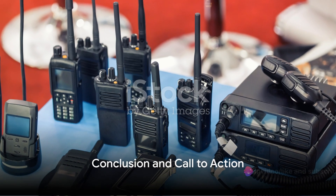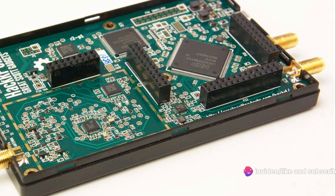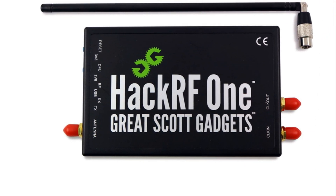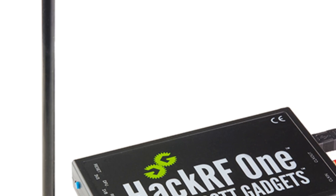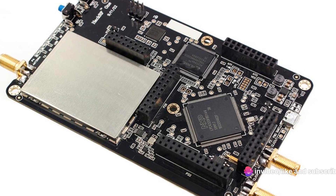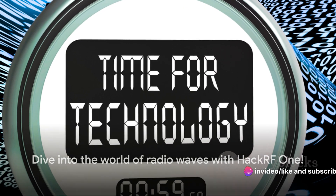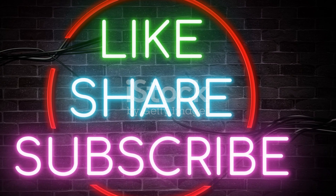Are you ready to ride the radio waves with HackRF1? This extraordinary device is a gateway to the fascinating world of radio frequency, boasting features that will delight every tech enthusiast. The HackRF1 is not just a tool — it's an invitation to explore, to learn, to innovate. So why not dive in? Make sure to hit that like button, share this video with your fellow tech enthusiasts, and subscribe to our channel for more exciting content.